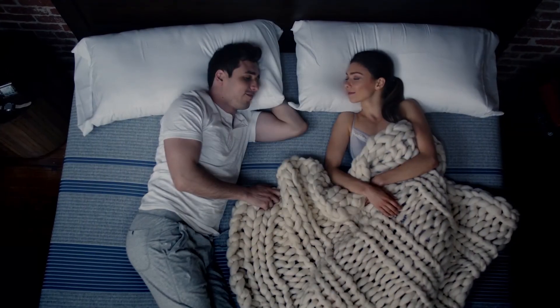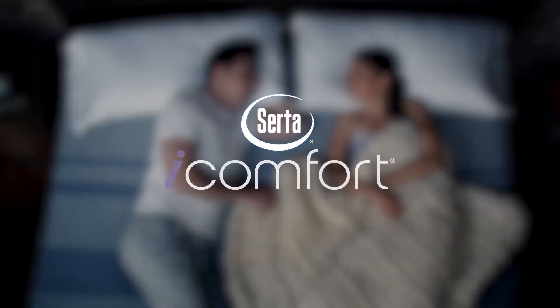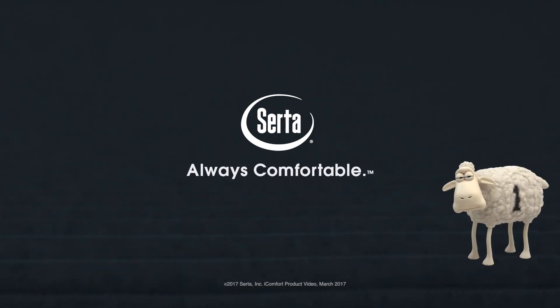Experience the perfect balance of cooling comfort and total support. Experience iComfort — it's comfort reimagined. Only from Serta. Always comfortable.